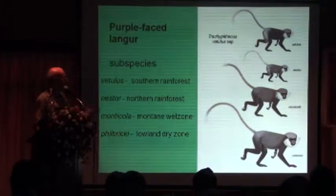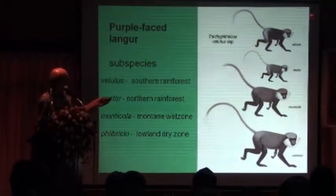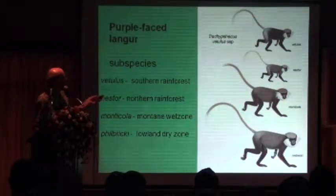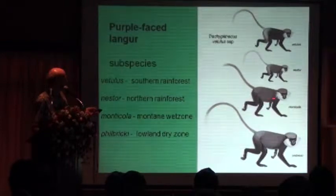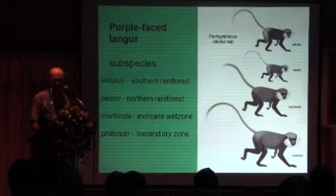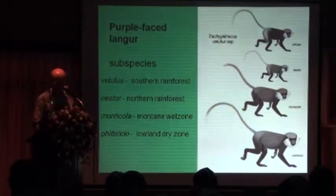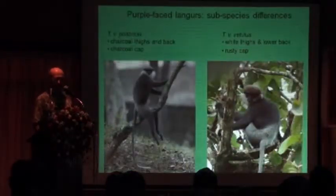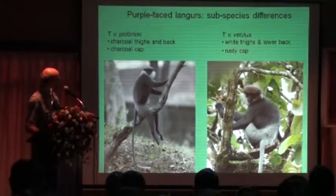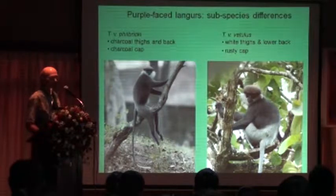The purple-faced langur, for example — this is the color that you find around Colombo and Paladoura, this is what you find out in Galle, in Matara, in other areas, this is what you find out in Horton Plains and in Nuwara Eliya, in the Hakgala Gardens, and this is what you find in Polonnaruwa. They're very distinct from one another. Here, for example, is the Polonnaruwa type and these are black, but here is the south, the vetsilus type — you see it has a white front.